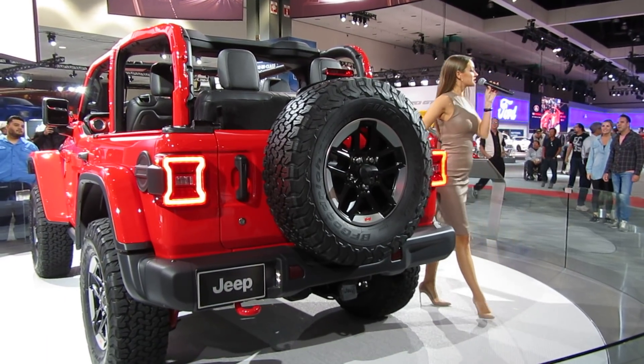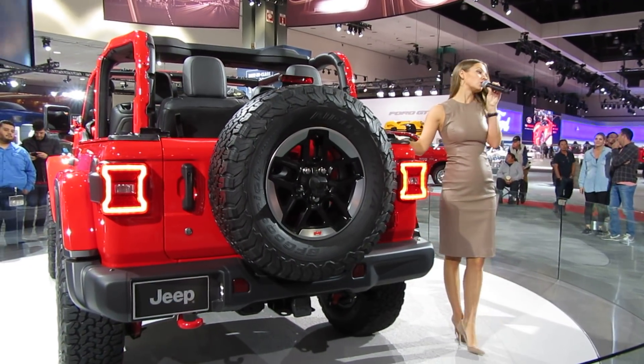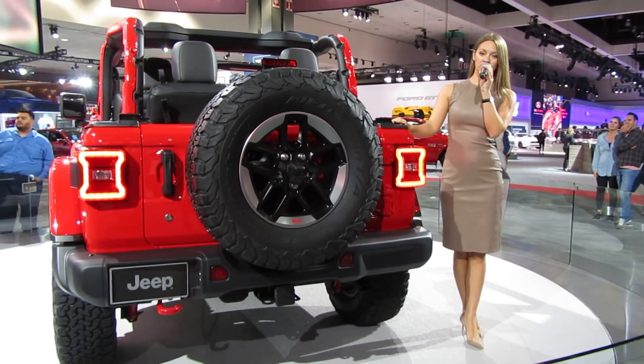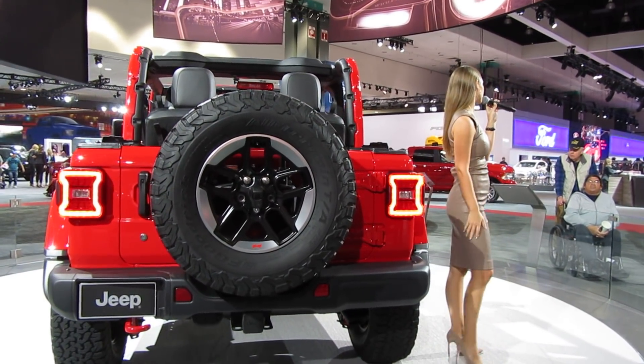Two-door models are starting at $26,000 this year. Four-door models are starting at $30,000, and of course you can definitely get into the $50,000 range. If you have any questions, my name is Cassie and I'd be happy to help. We do have product specialists on the floor as well. We always encourage you to check out your local Jeep dealer or jeep.com for further information.